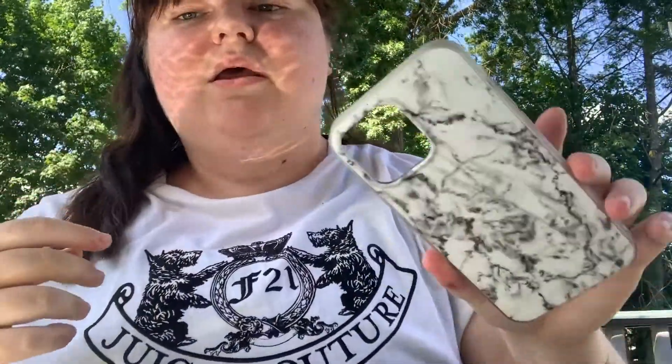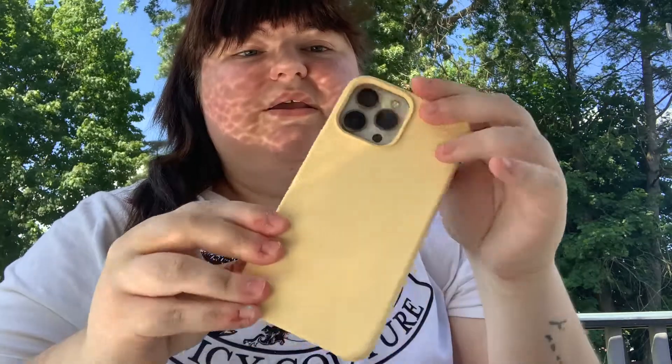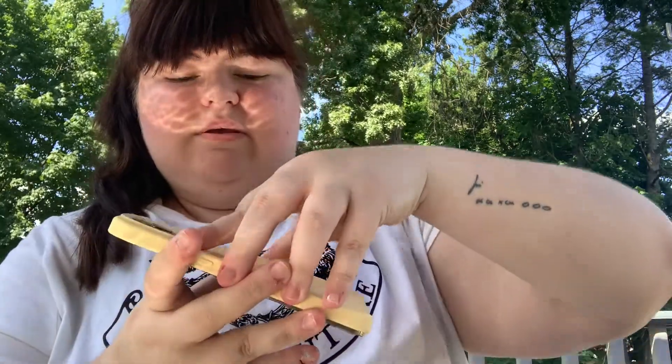This is another one from Heyday — just a simple yellow case. I got it because it was on sale and it's great for spring. It's a pastel yellow and I love it. I wore it the other day and my sister loves it too because she loves yellow.